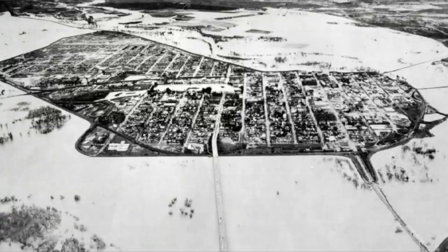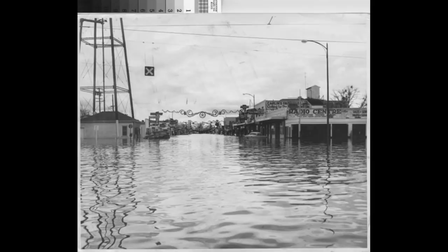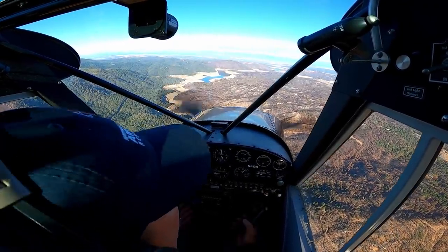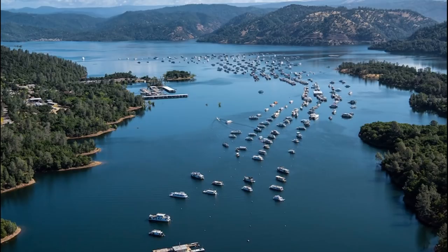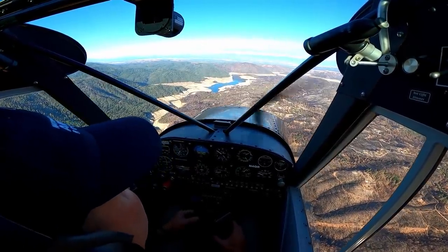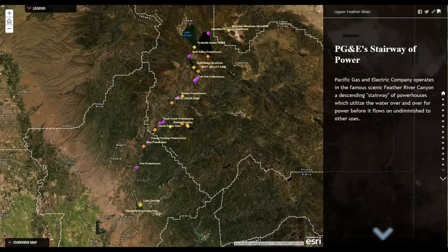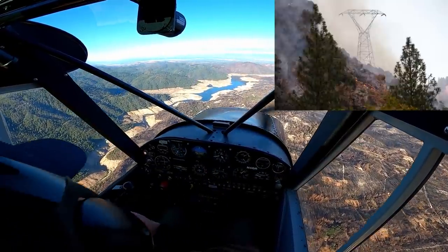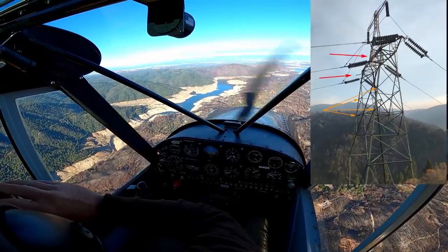Number one is flood control — the Feather River Canyon will flood out the communities downstream and has for years until the dam was built. Number two is water storage, this and Shasta being the two key reservoirs for the state. Number three, hydroelectric power is produced at the dam and downstream. Some of the first hydroelectric power in California is still being produced upstream of Oroville, and that's where the famous Paradise Fire got started from lack of maintenance of the power lines in the Feather River Canyon.